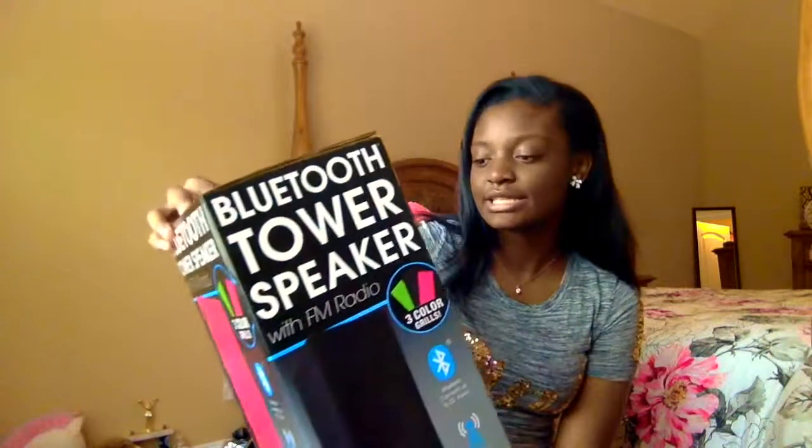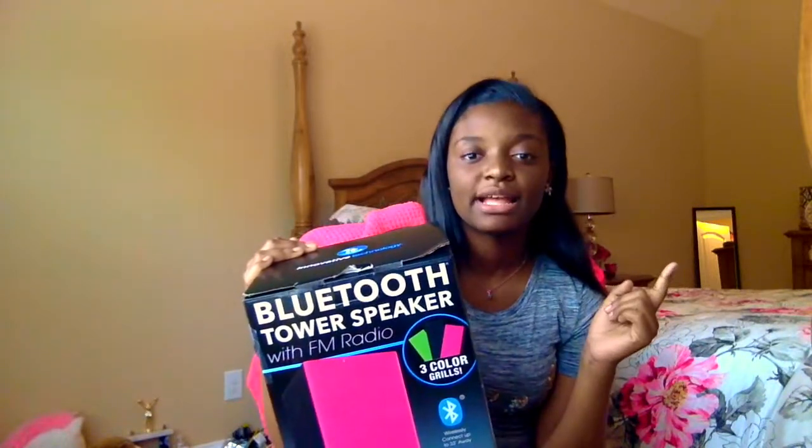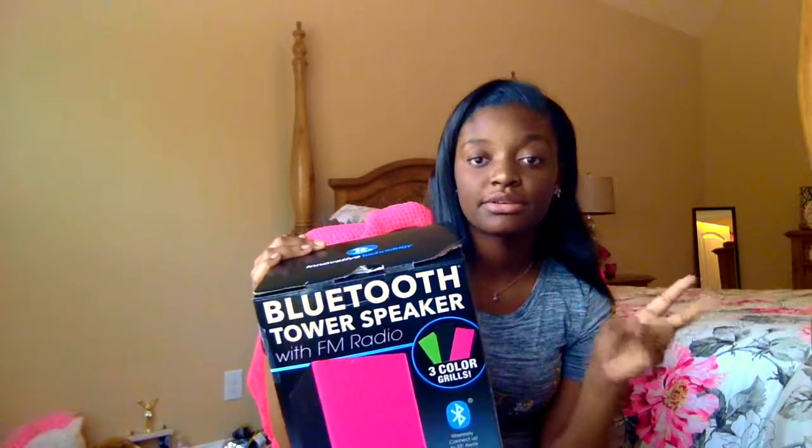So the next thing I got was this Bluetooth power speaker, and it is really cool. I was thinking it wasn't going to boom, but this is banging. It plays FM and Bluetooth, and you can put in a memory card too. I was thinking it wasn't going to do much, but props to the Bluetooth power speaker because that thing was banging. My parents were like, what is that? And I'm like, you guys bought it.